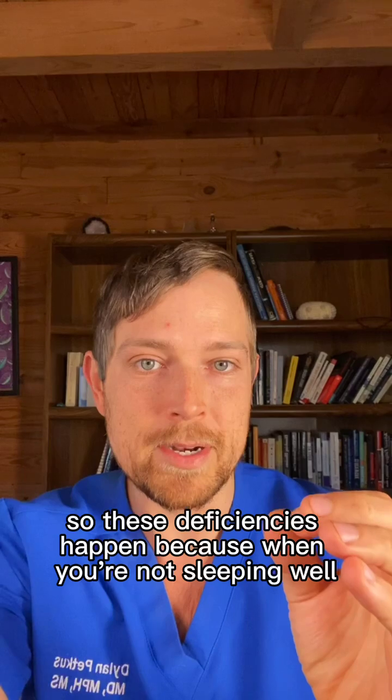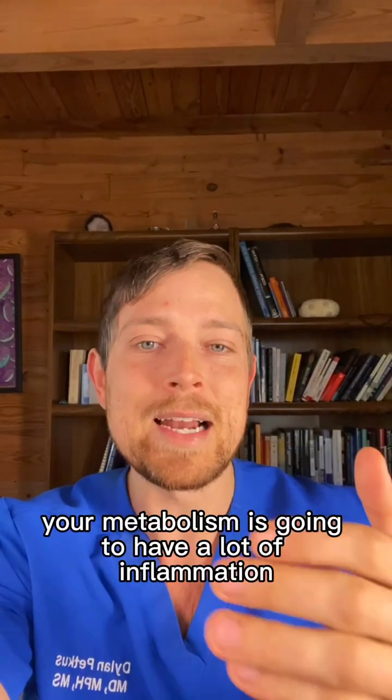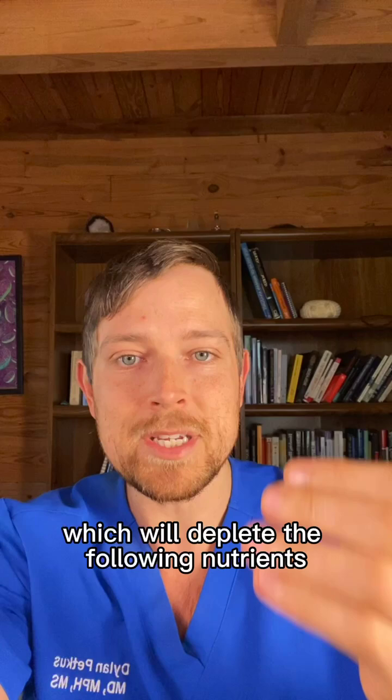These deficiencies happen because when you're not sleeping well, your metabolism is going to have a lot of inflammation, which will deplete the following nutrients as shown in the research literature.